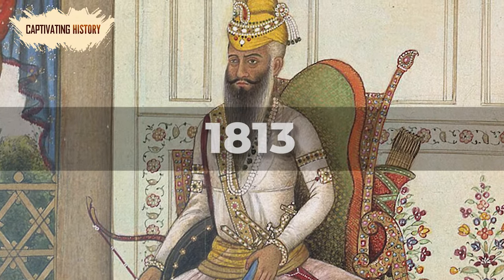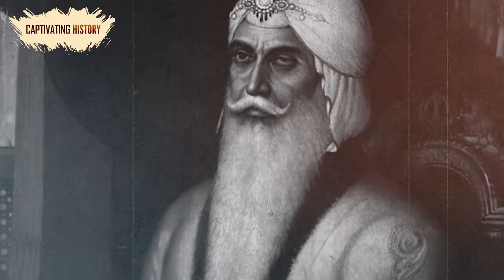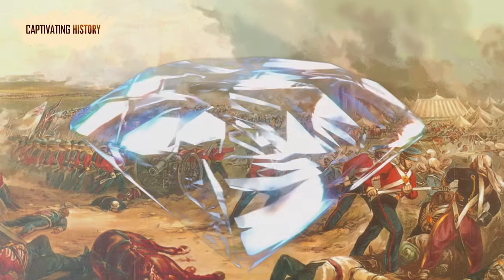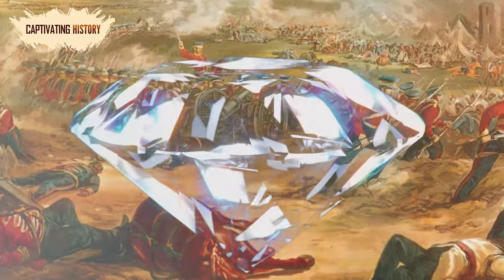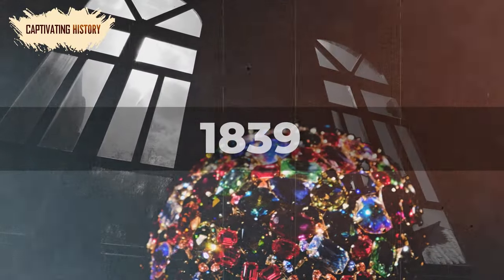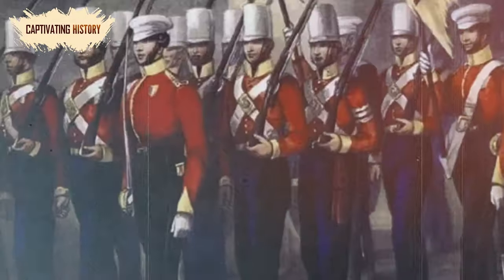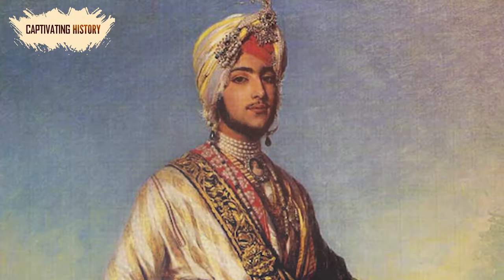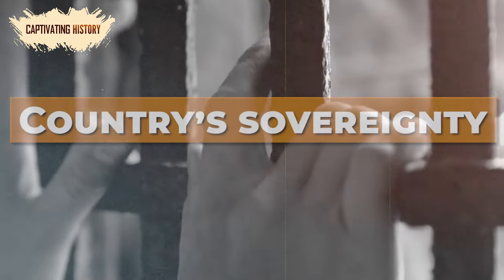In 1813, the Sikh ruler of northwest India, Ranjit Singh, had managed to win the diamond back from the Afghan Durrani dynasty. For Ranjit, the diamond was worth more than its monetary value — it symbolized prestige and power. The diamond's symbolism captivated the British. What better way to demonstrate their colonial superiority than by owning the jewel that represented dominion over Indian lands? When Ranjit Singh died in 1839, he left the diamond, among other treasures, to a sect of Hindu priests. The British were appalled, and authorities tasked the British East India Company to keep track of the diamond's whereabouts. The British finally made their move when the only Indian heir left was a 10-year-old boy, Duleep Singh. They imprisoned Duleep's mother and forced him to sign away the country's sovereignty and the Koh-i-Noor diamond.